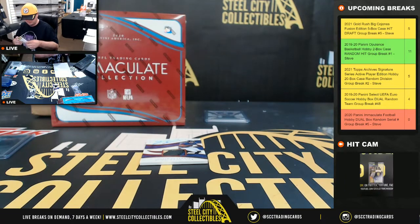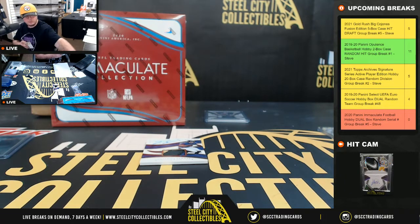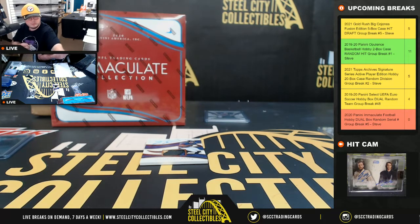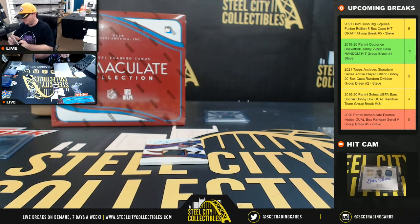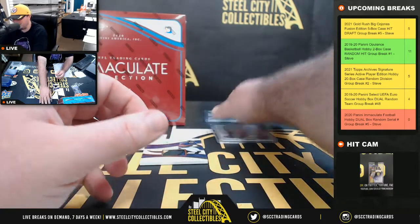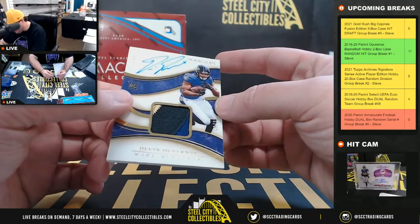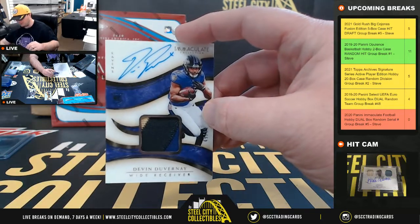Going to Gregory. Rookie Patch Auto Devin Duvernay, 49 of 99, going to Matt.